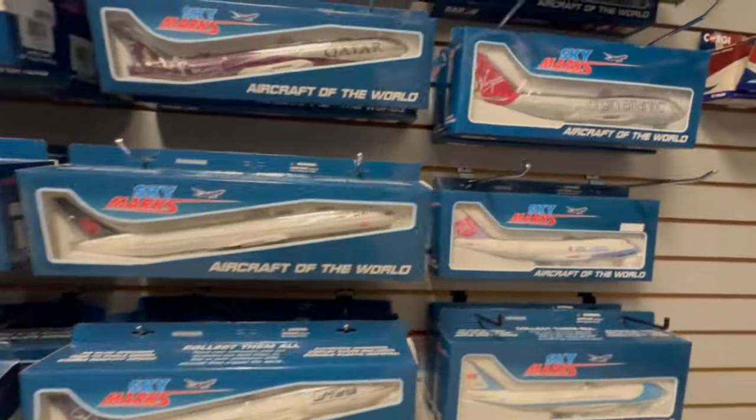Especially these 747s and everything. There's so much — the Beluga here. Didn't they have some up top?